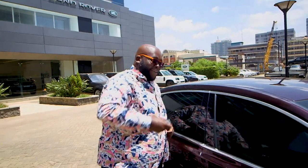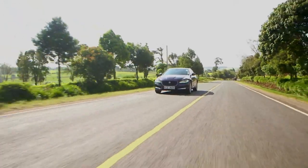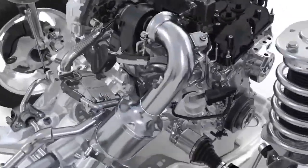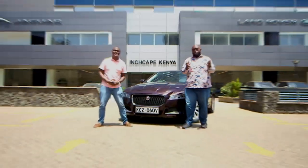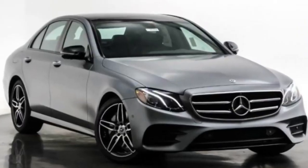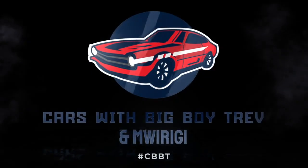This week on Cars with Big Boy Trev, we review the stylish and sophisticated Jaguar XF, straight out of the British countryside in Coventry. We analyze its cabin comfort, innovative technologies, engine performance, fuel efficiency, and of course give its value for money proposition against its rivals, the Mercedes E-Class and the BMW 5 Series. Catch this and much more every Sunday at 6:30pm, only on KTN Home.